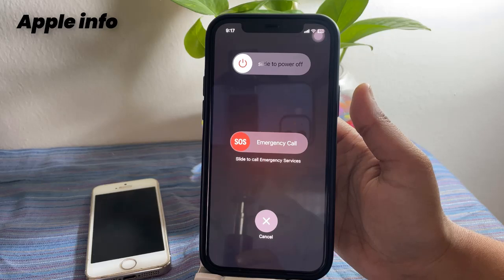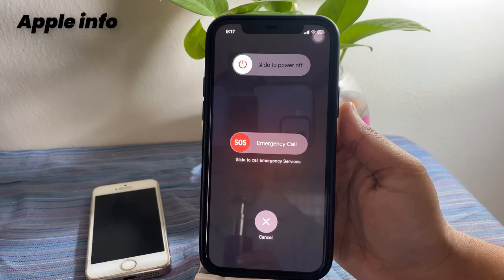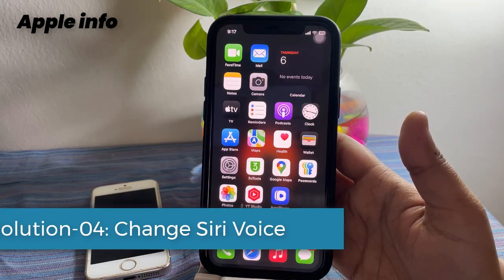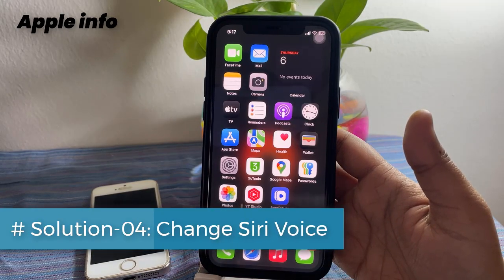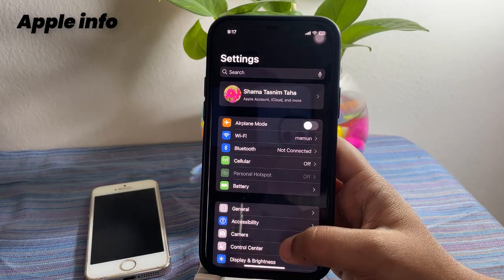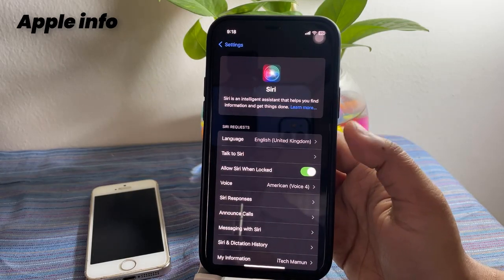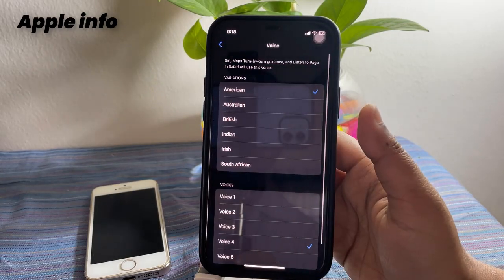Turn off your device, then wait a few seconds and turn it back on. Solution four: change the Siri voice. Open the Settings app on your iPhone, next find and tap on Siri, then tap on Voice.